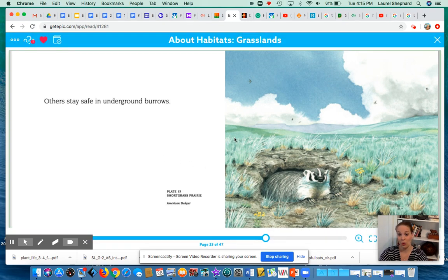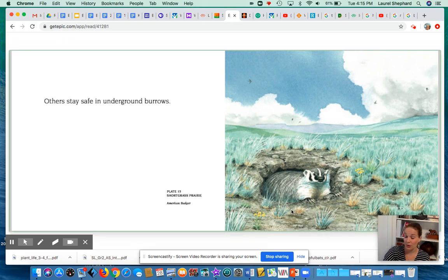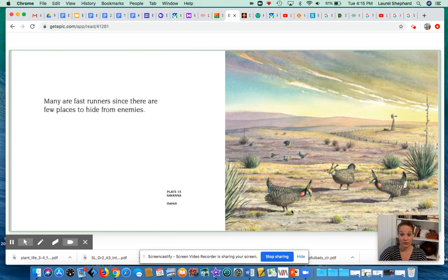Others stay safe in underground burrows. A burrow is a hole underground that the animal has made and dug for itself or found. Grasslands provide food for people all over the world. Grasslands are important places that need to be protected.